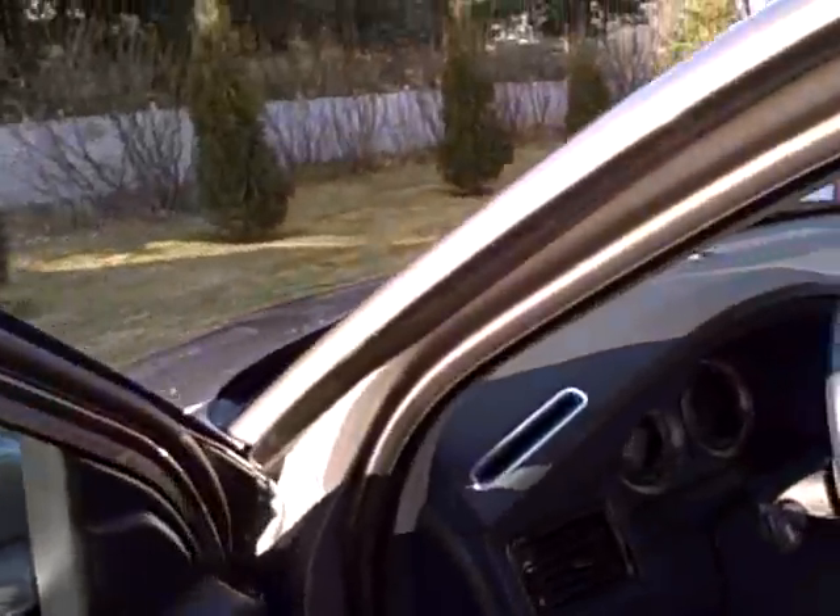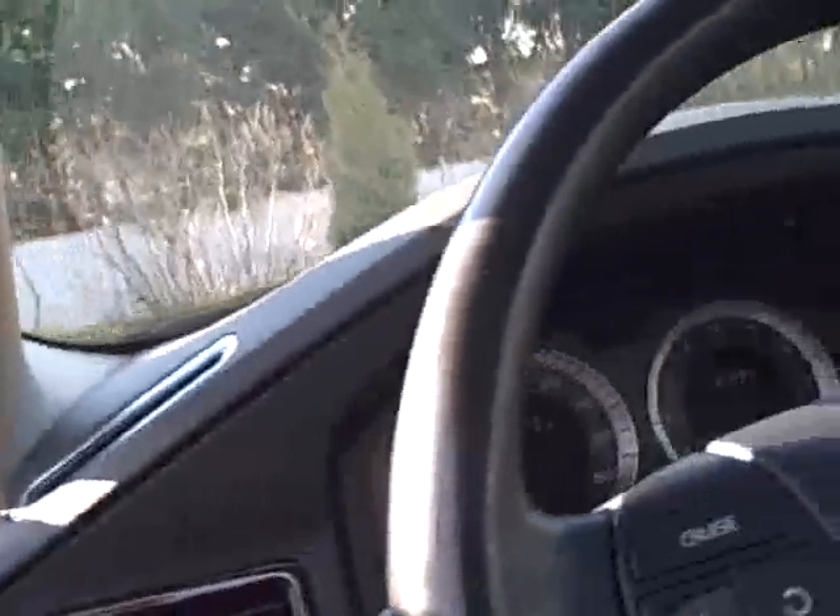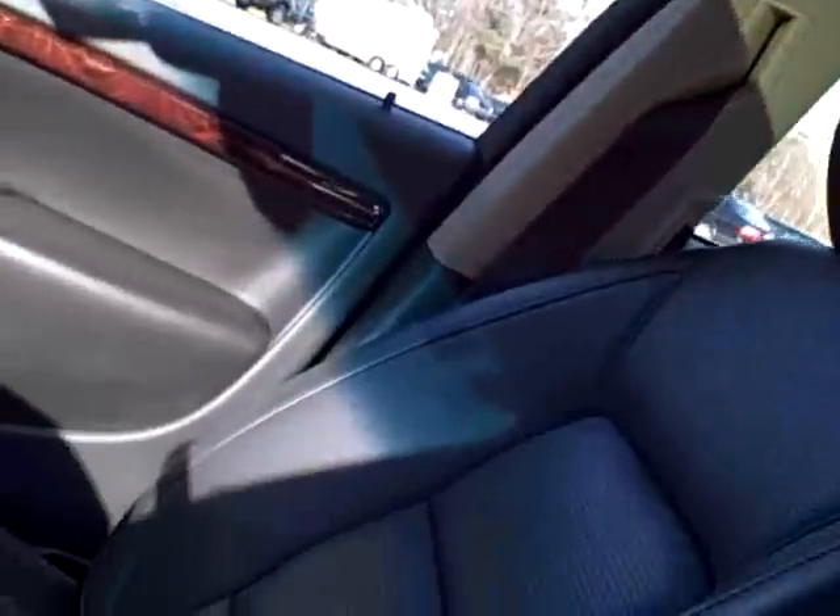This has the sports package with three chassis settings, the Dynaudio stereo, power parking brake — beautiful car — with heated and ventilated seats.